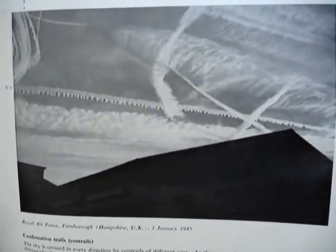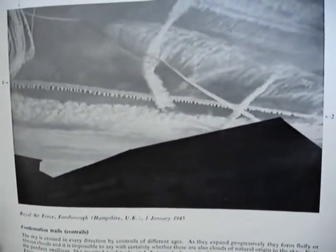And here's my problem. This is January 1945, Farnborough, Royal Air Force. It's the end of the war, almost, and jets are new. 'The sky is crossed in every direction by contrails of different ages.' This is the International Cloud Atlas — it's 1956, the complete unabridged edition. The other editions of this, which I have — 1960-something and 1987 — use these same photographs.